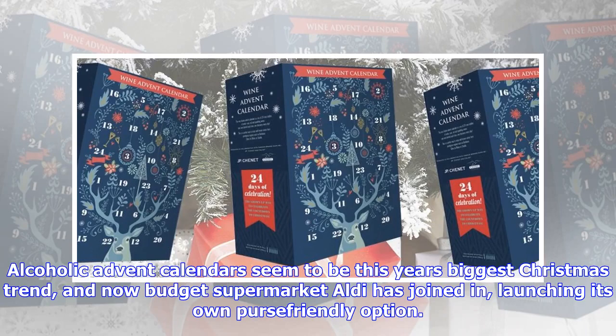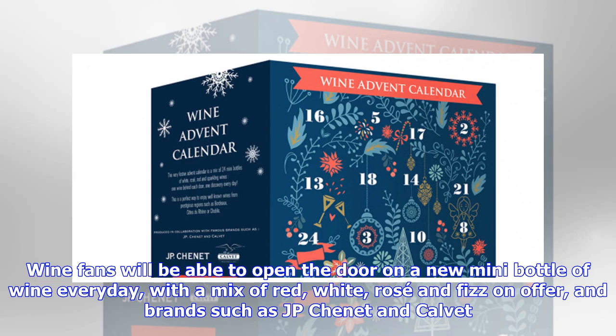Alcoholic advent calendars seem to be this year's biggest Christmas trend, and now budget supermarket Aldi has joined in, launching its own wine option. Wine fans will be able to open the door on a new mini-bottle of wine every day, with a mix of red, white, rosé and fizz on offer, and brands such as JP Chenet and Calvit. All of the wines are from France, except the sparkling which hail from Italy and Spain.